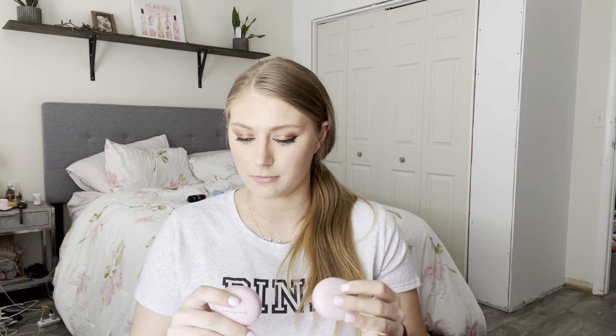Also from Rare Beauty, I have a few of their melting blushes. I have the shade Nearly Neutral and Nearly Mauve, both received in Gratis. I like these — they work best with a denser brush. They are not nearly as pigmented as the liquid blushes, and I think they're nice. I would recommend these over the liquid blushes for sure. They have more of a satin finish — definitely not luminous, but not super matte either. So if you like that kind of cream formulation, I would recommend those.